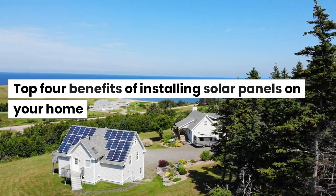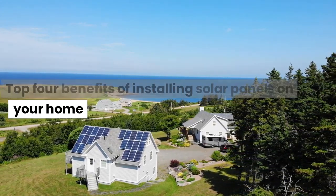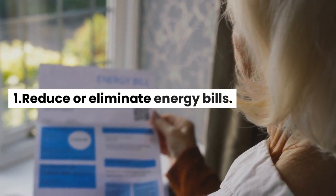Top 4 Benefits of Installing Solar Panels on Your Home. Benefit 1: Reduce or Eliminate Energy Bills.